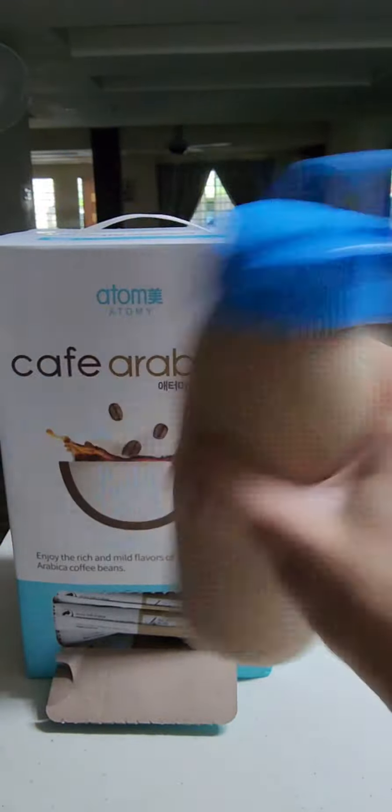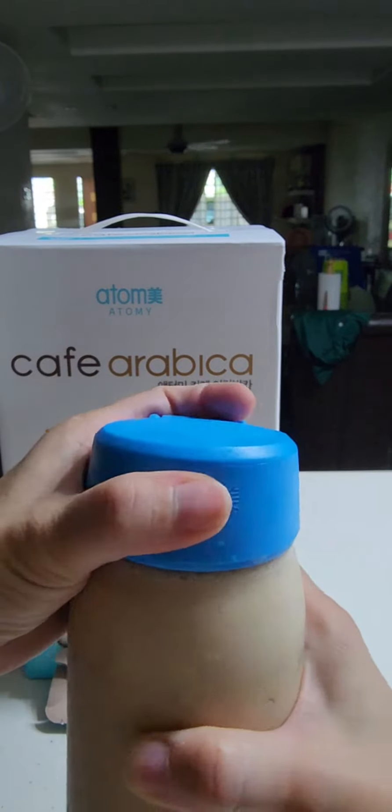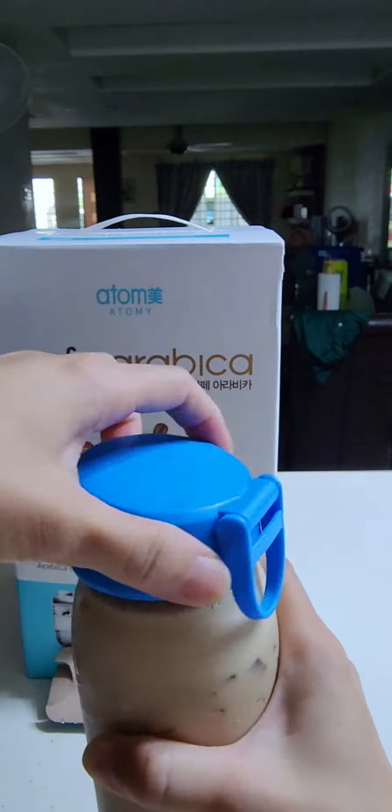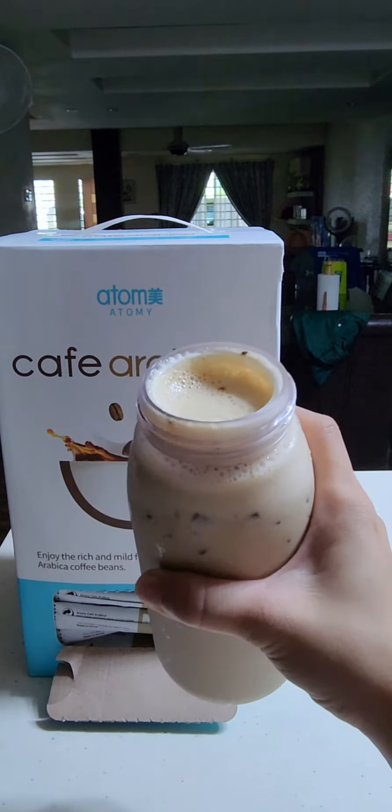Today I'm using milk and ice with Atomy Arabic Coffee to show the flexibility and how easy it is to mix and make Arabic Coffee at any temperature. It tastes great made cold like this.